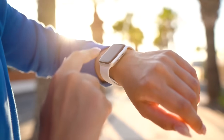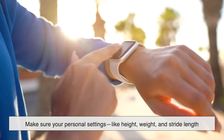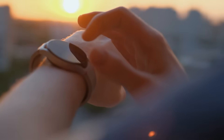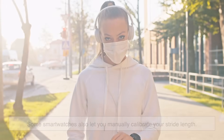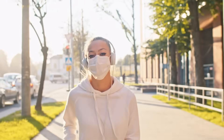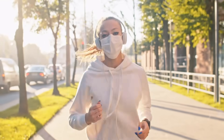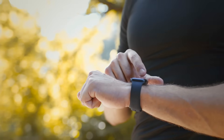If you want your smartwatch to be more accurate, there are a few things you can do. First, make sure your personal settings — like height, weight, and stride length — are correctly entered in your smartwatch's companion app, as these factors affect how the device interprets your movement. Some smartwatches also let you manually calibrate your stride length. If your step count seems off, try walking a known distance, like 100 meters, and compare your watch's count to the actual steps you took. If there's a mismatch, adjusting the stride length setting can improve accuracy.